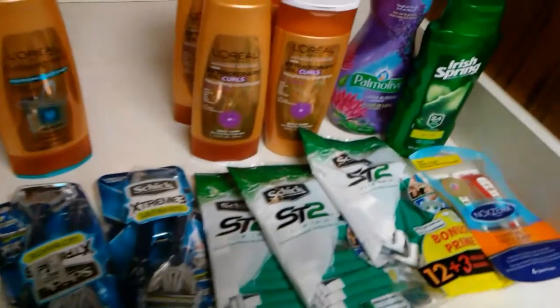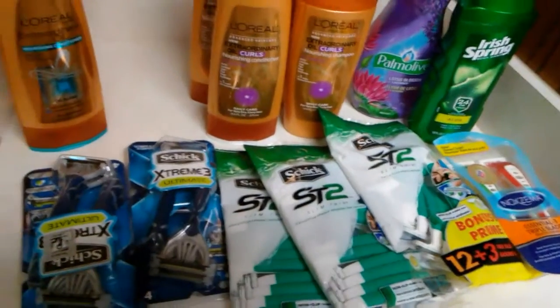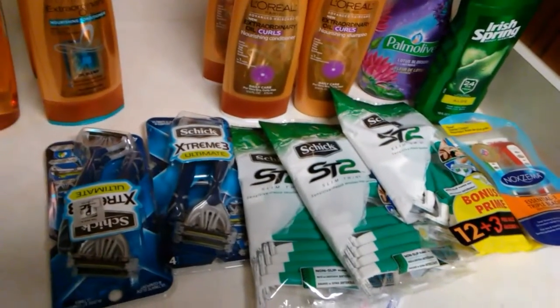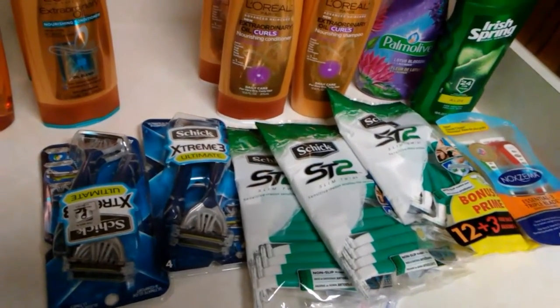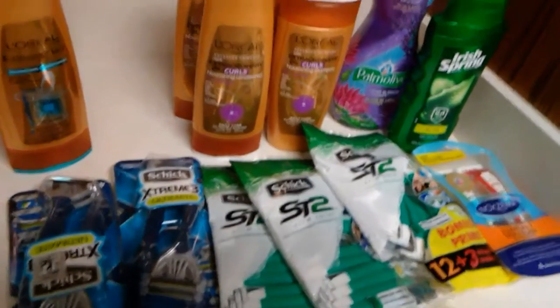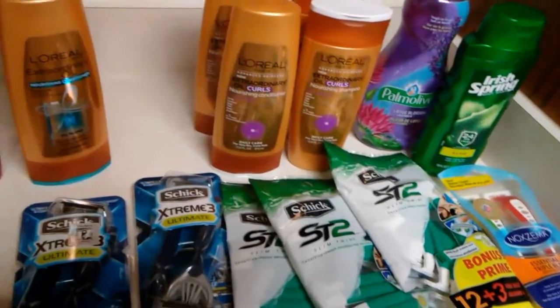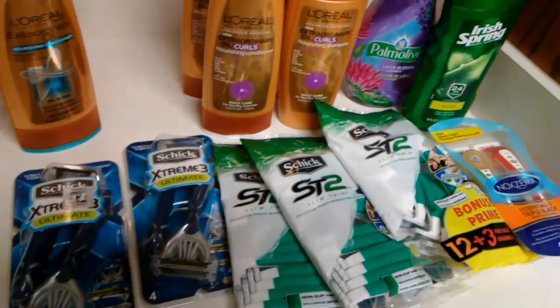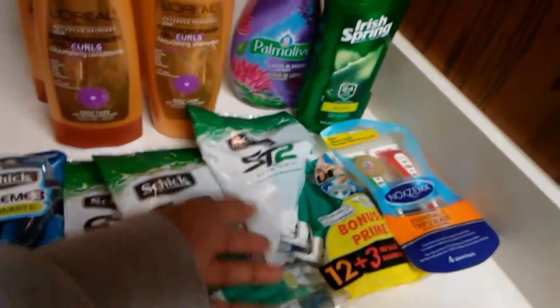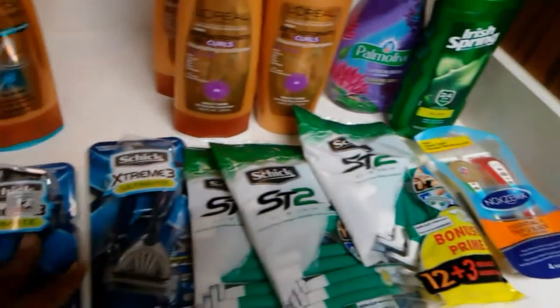On my first transaction, I picked up five of the Schick Razors. In our smart stores, we have that wonderful coupon, the $4 off of one. And right now at Rite Aid, all the Schick Razors — well, most of them — are on sale for $5.99. I tried to find the ones with the bonus packs, but they only had that one, so I picked up that one pack and the rest are just the regular Schick.